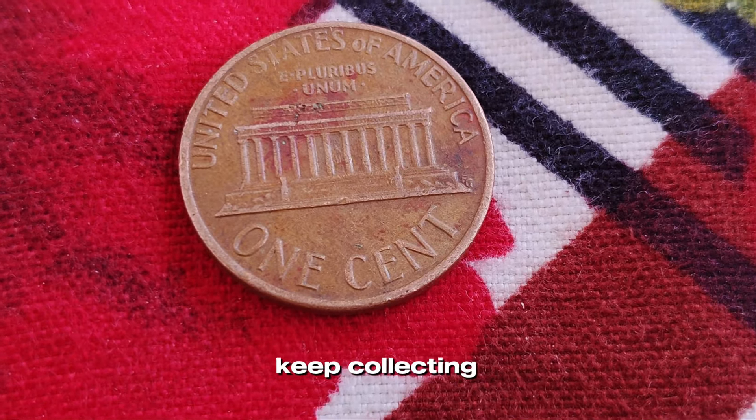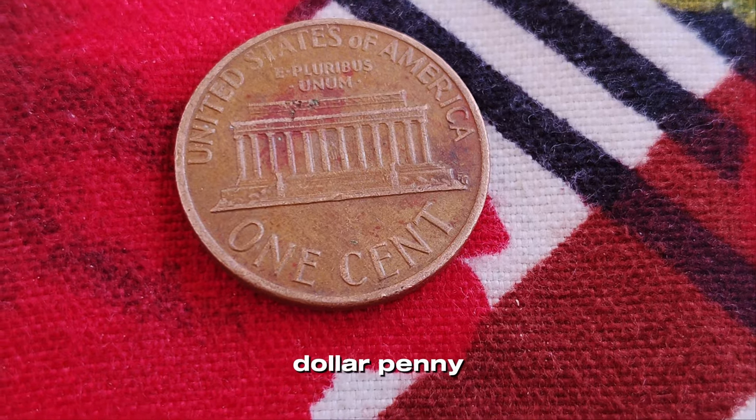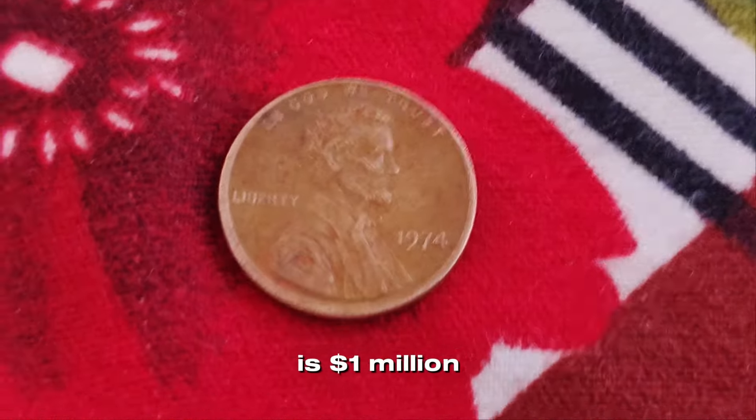Remember, the thrill of coin collecting is not just in finding valuable coins, but also in the stories they tell and the history they hold. So keep searching, keep collecting, and who knows — you might just find your own million dollar penny. Finally, this coin value is one million dollars.